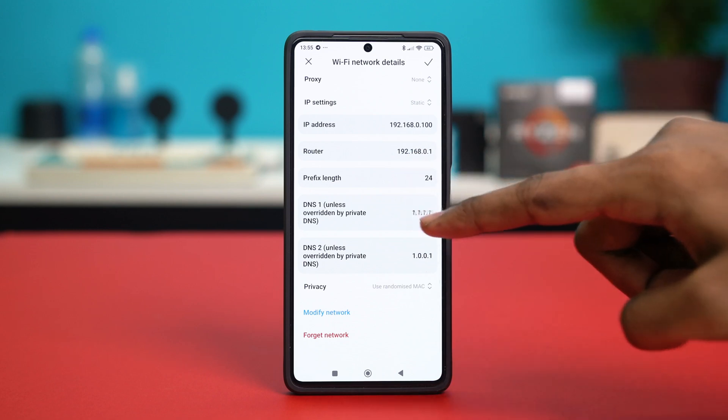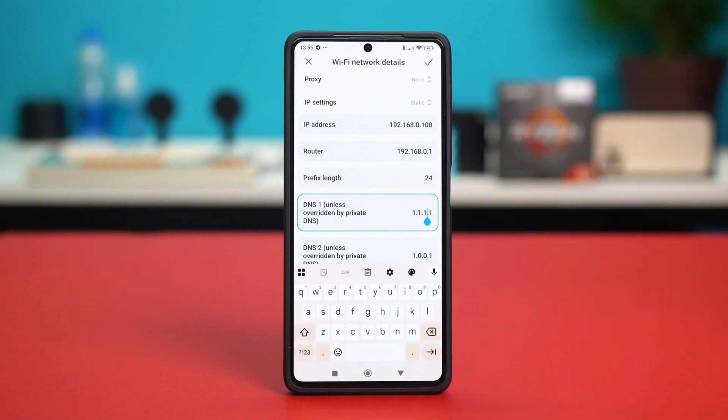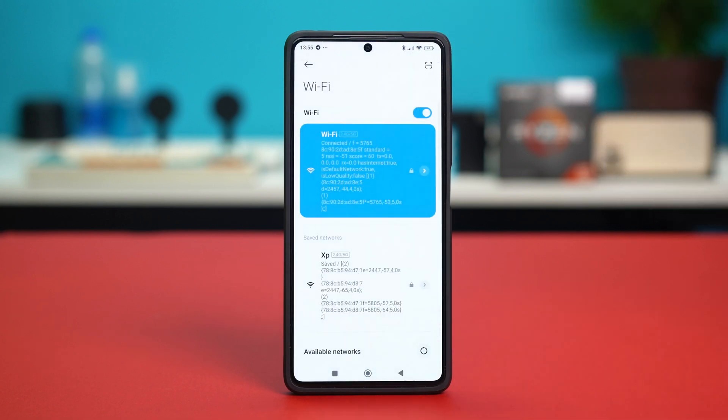Then in the DNS 1 section, write 8.8.8.8. Once this is done, in the DNS 2 section, write 8.8.4.4. This DNS works in almost every place, so once this is done, simply hit the checkmark at the top and see if that fixed your network issues and made your network faster.